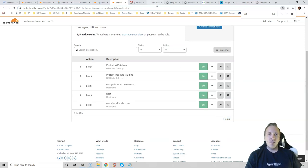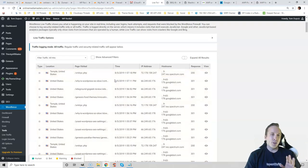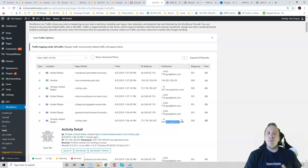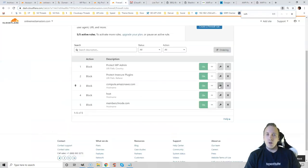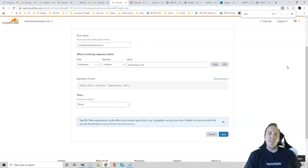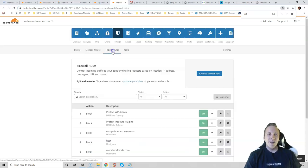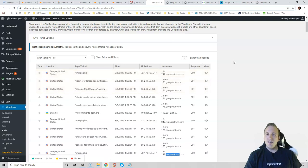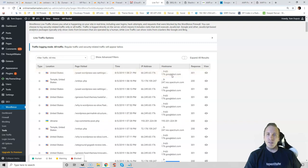Install WordFence and look at your live traffic report — this will show you all bots hitting your website in real time. Googlebot and Bingbot are fine, but if you see a spammy bot constantly hitting your website, Google that host name and see if other people are reporting it as spam. If so, block it using WordFence or Cloudflare firewall rules. For example, compute.AmazonAWS kept hitting my website and consuming resources, so I set up a firewall rule to block that. Look at your live traffic for a couple minutes and Google any suspicious host names.